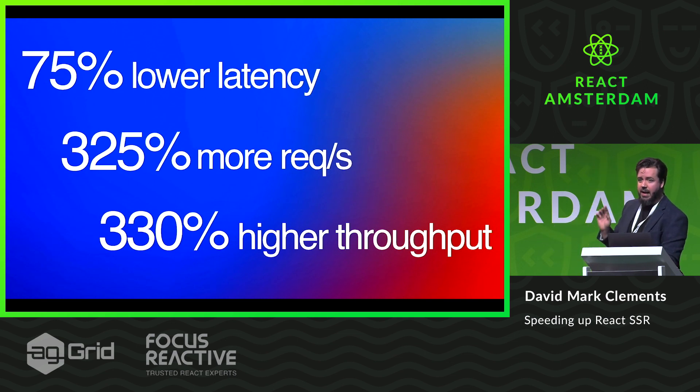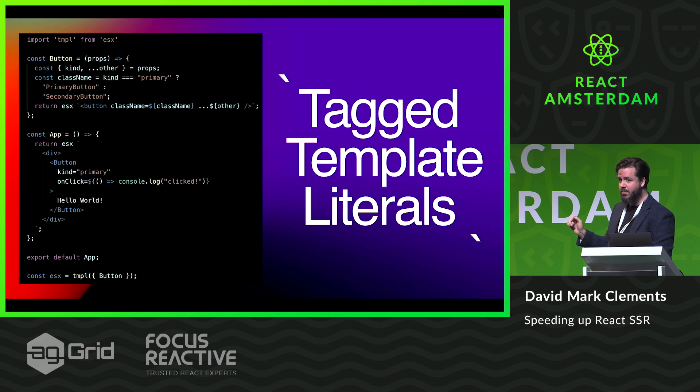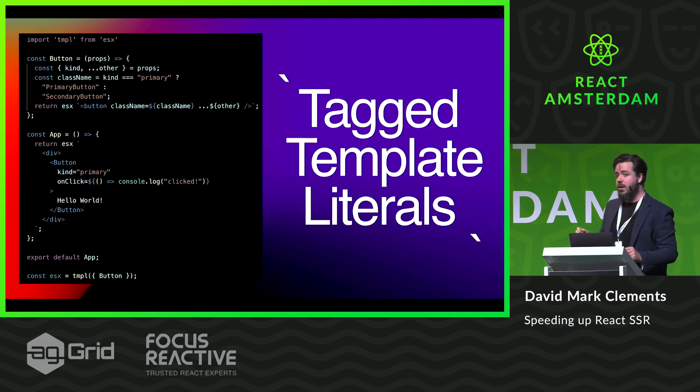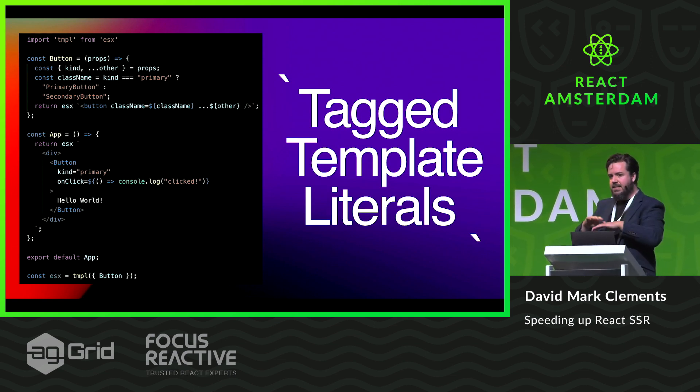How does it work? Come and talk to me at the Nearform booth, right by the Honeypot coffee stand, if you want to know more. But the key trick is template strings. If you look at this code, it basically looks very similar to JSX, except there's a little tag template function in front of it called ESX. What that does is it processes the string and then ties it in with the React framework and essentially flattens everything out.